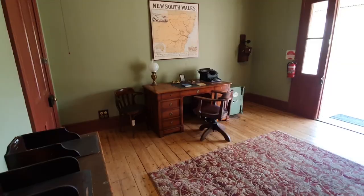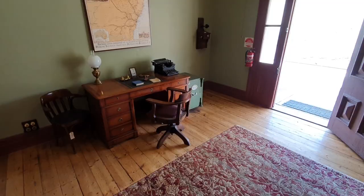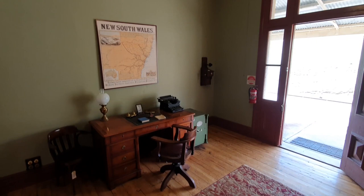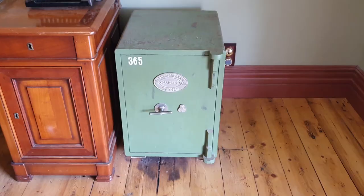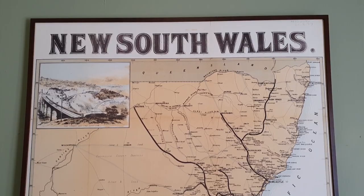Station master's office. As you can see, we have the office here. This is the office of the station master — for railways. Check out the safe. It's incredible. That is very antiquated.